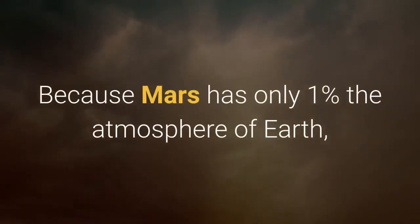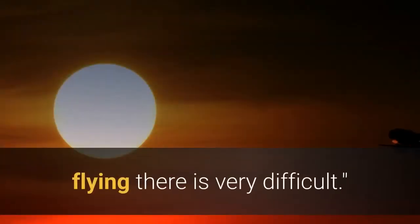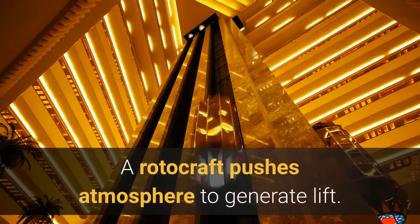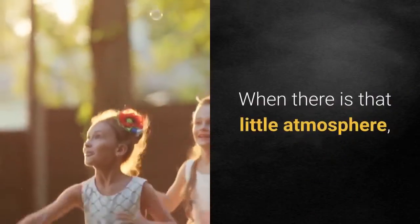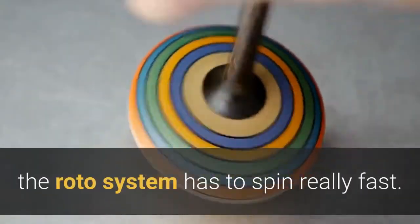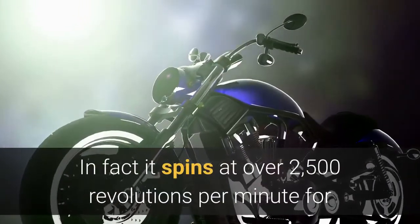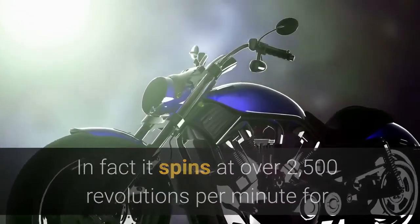Because Mars has only 1% the atmosphere of Earth, flying there is very difficult. A rotorcraft pushes atmosphere to generate lift. When there is that little atmosphere, the rotor system has to spin really fast — in fact, it spins at over 2,500 revolutions per minute for the flight.